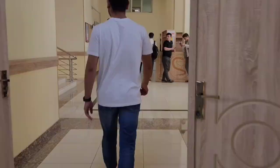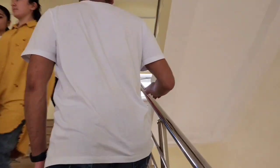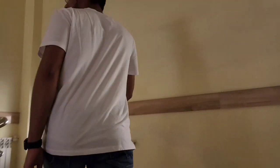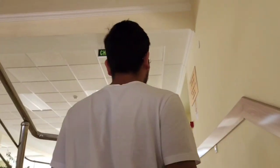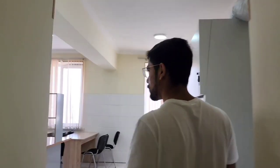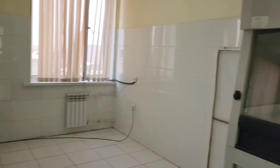We'll go to the second floor and back to the other side. We are in the Medical Chemistry Department. This class is for first-year students. This is the practical department, where practical work for the Medical Chemistry Department can be done.